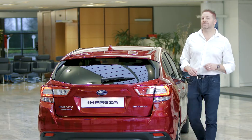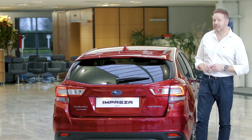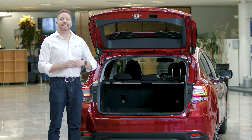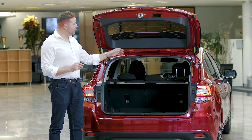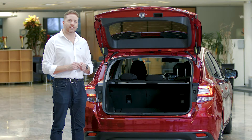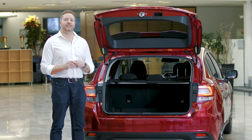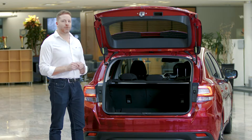Just because it's great to drive doesn't mean the Impreza is not also an incredibly practical family car. In the boot we've got 385 litres of space, and even more if you fold down the 60-40 split rear seat. There's ISOFIX as standard, so no matter what you need to fit in the back, the Impreza will probably take it.